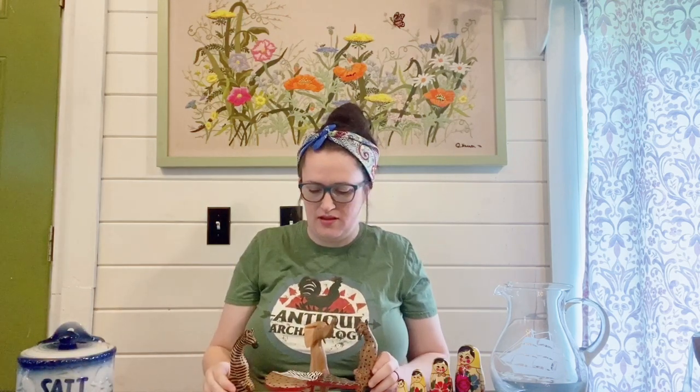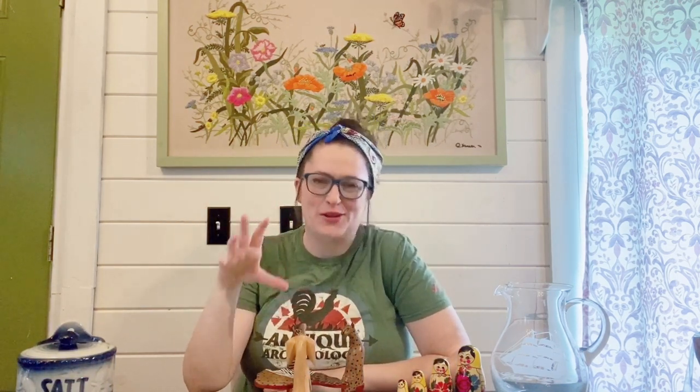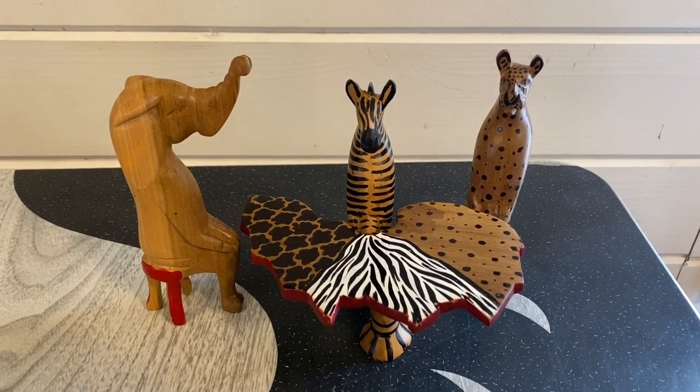Next up I found these really quirky wooden animals - I guess they're called party animals. We have a cheetah, a zebra, an elephant, and it came with a little table too. I believe these were made in Africa and they're hand carved - a really cute set. The animals were all marked $2 a piece and the table was a dollar, so $7 for the whole set. Those are going up on eBay auction - I think they're really fun and quirky.